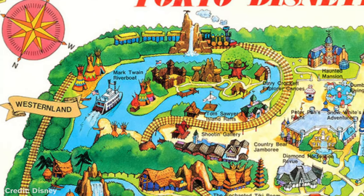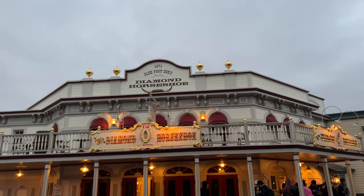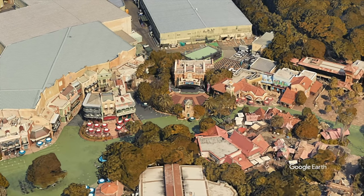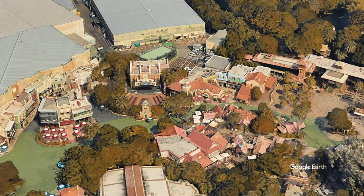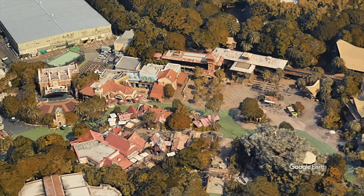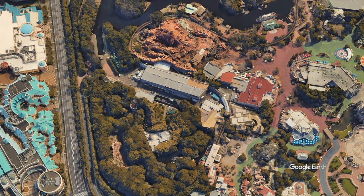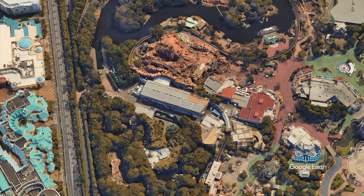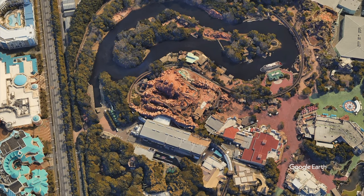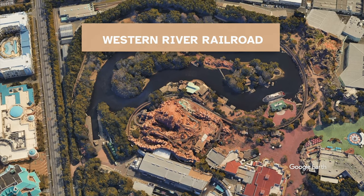Frontierland would also not be called that — rather, Westernland — but it was still very similar. Adventureland would also feature the classics from Disneyland and Walt Disney World: New Orleans Square missing some buildings, Jungle Cruise, Swiss Family Treehouse, and a Tiki Room. What would make Tokyo Disneyland different is the Railroad. Because of Japanese laws, the Railroad would only have one stop and in fact doesn't run a full loop — instead it travels through Adventureland and Westernland. This is Western River Railroad.